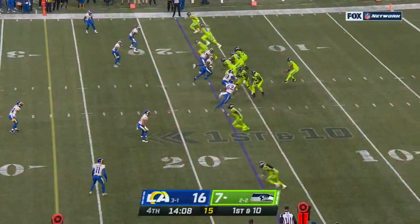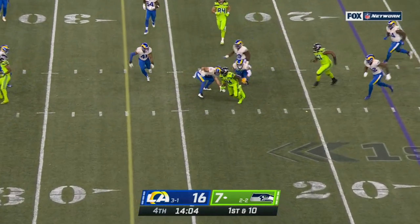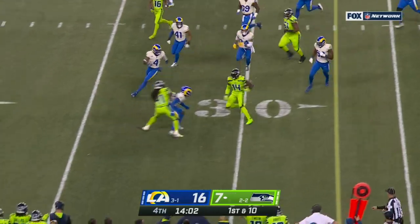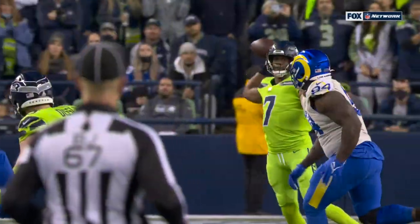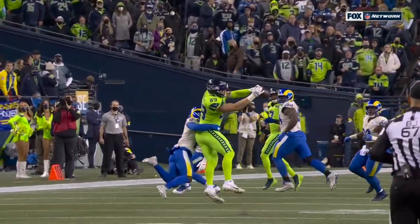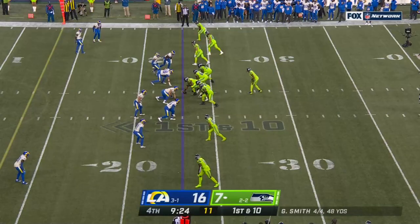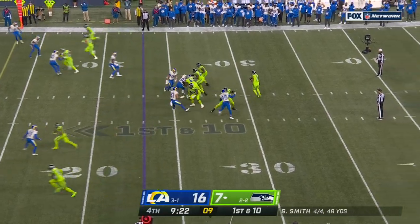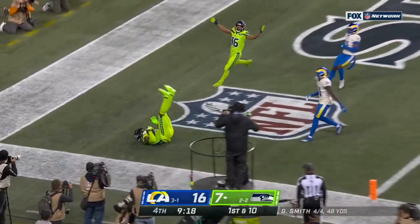There it is! Touchdown, Metcalf! What a move! Still rumbling out to the 34, already out to their own 42 — the Seahawks. It's a great catch by Will Disley. The touchdown is huge. Over nine to go, end zone, Metcalf! Touchdown!